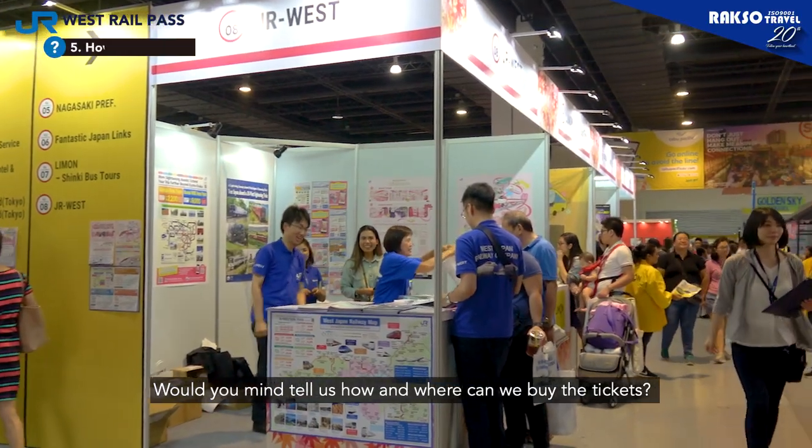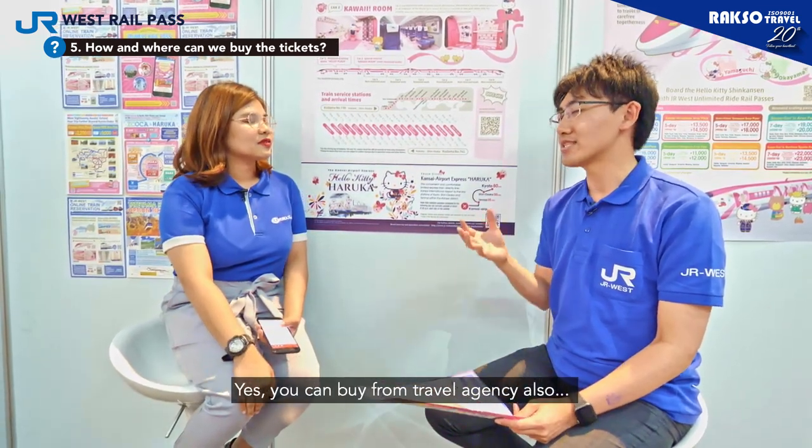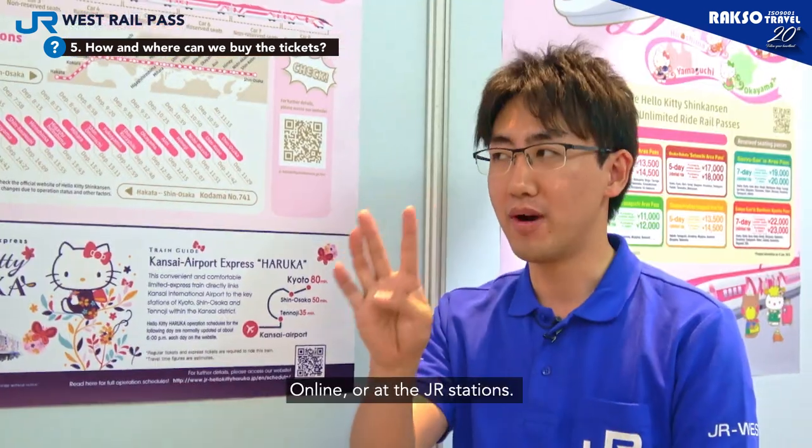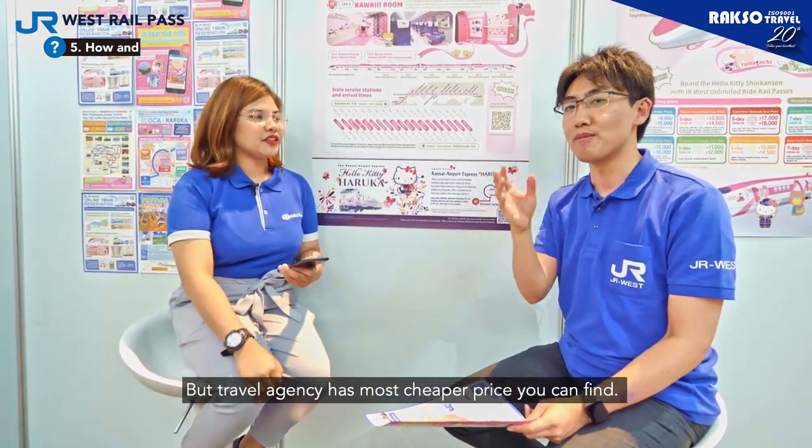Would you mind telling us how and where can we buy the tickets? Yes. You can buy at the travel agency, also Raxo online, or JR stations. Travel agencies offer the most affordable price — you can buy there.